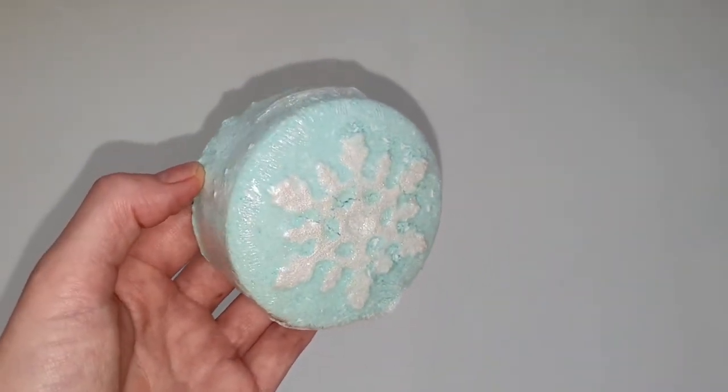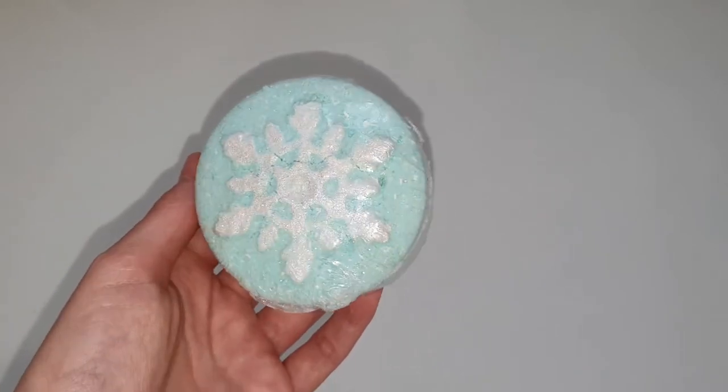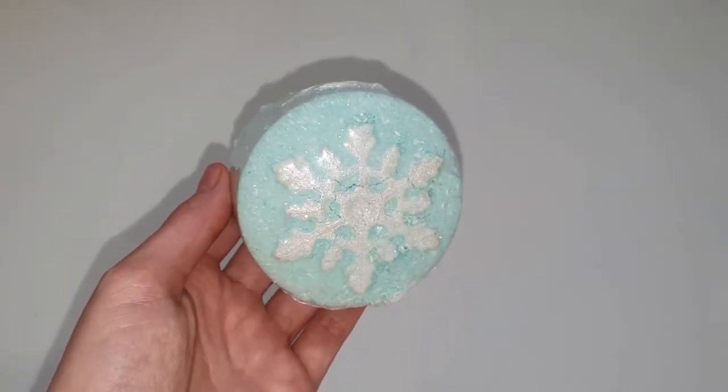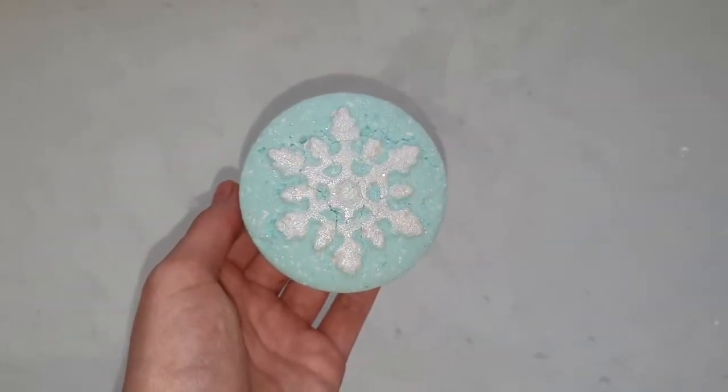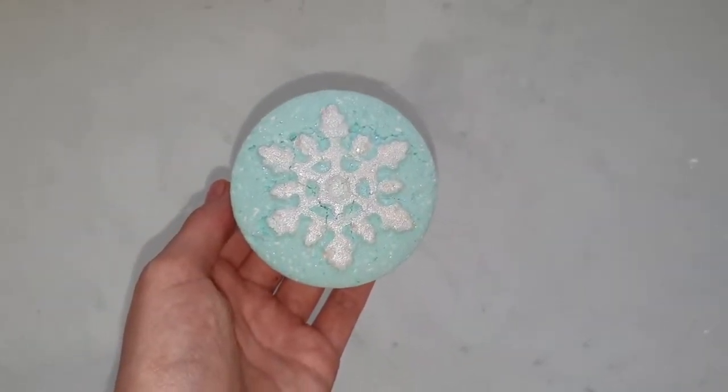Hello everybody! Welcome back to my channel. Today I'm going to be doing a necklace reveal from out of the Let It Go bath bomb by Pearl Bath Bombs. The scent of this bath bomb is calming eucalyptus and peppermint essential oils.